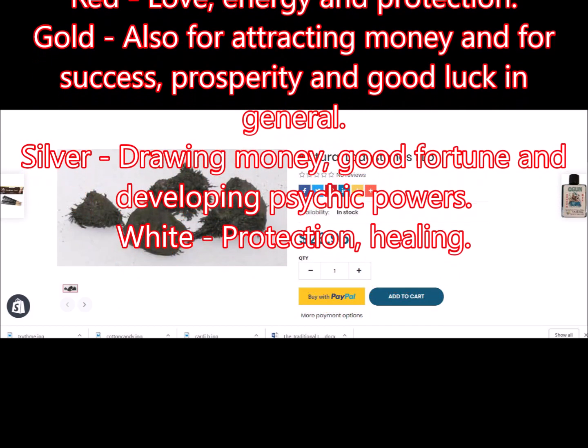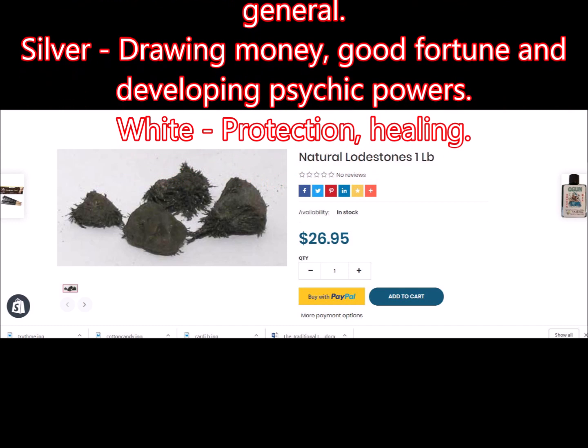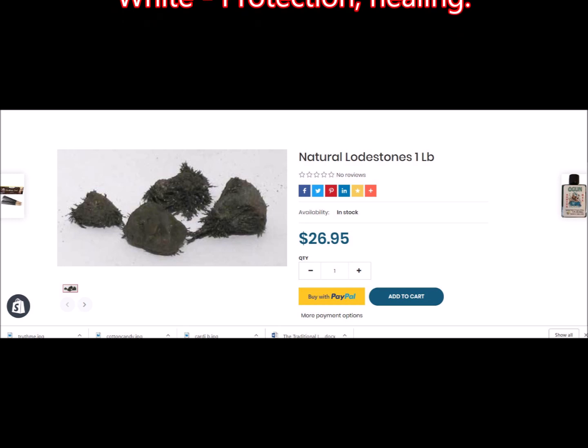Green is for attracting money. Red is for love. Gold is also for love. Silver is for developing psychic powers. White is for healing and protection.